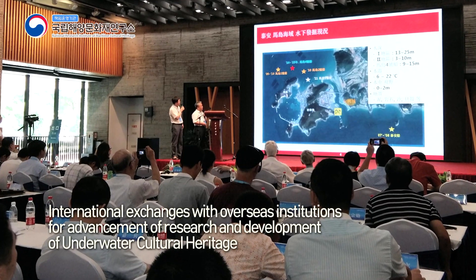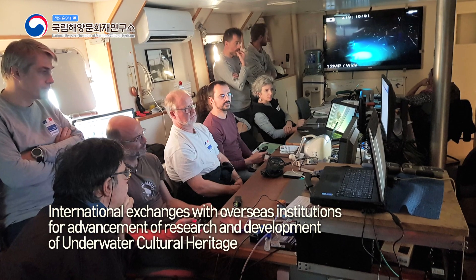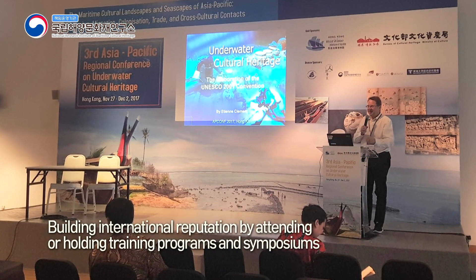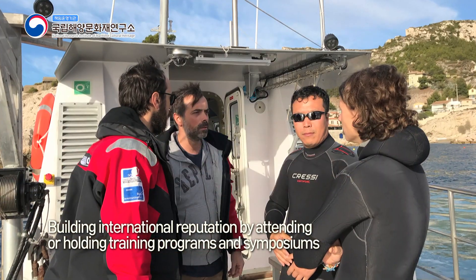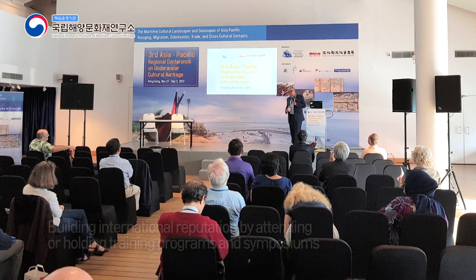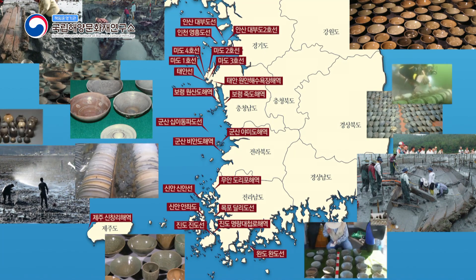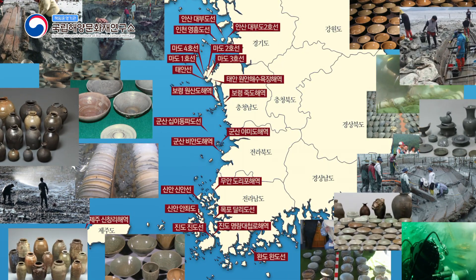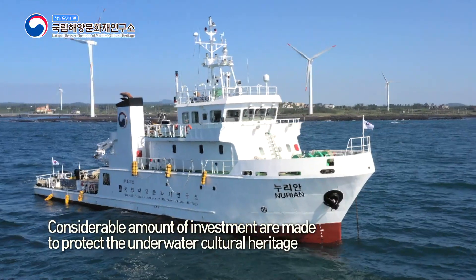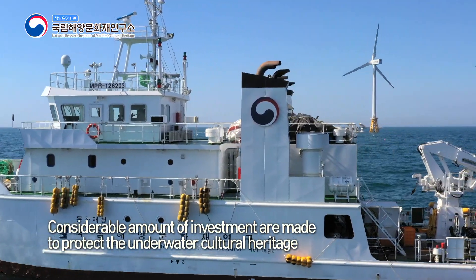Korea promotes diverse international exchanges with overseas institutions for the advancement of research and development of underwater cultural heritage. The National Research Institute of Maritime Cultural Heritage is enthusiastic about international exchanges, makes visits and attends training programs globally, and builds its reputation by holding international symposiums. The Korean Peninsula is surrounded by seas on three sides, offering great potential for growth. Considerable investment is made to the field, including running a self-built research vessel with high-tech equipment exclusive for underwater archaeology.